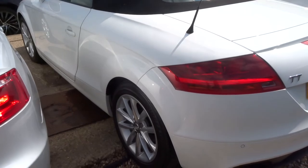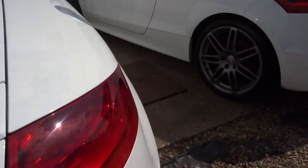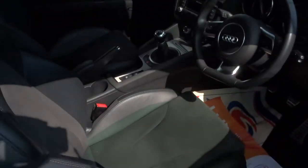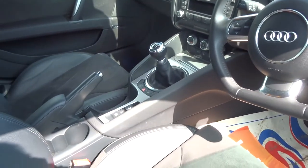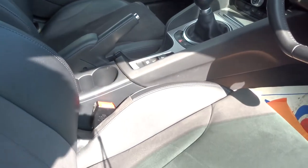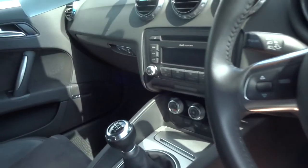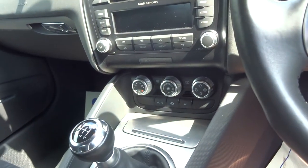It's got black leather Alcantara trim with a manual six-speed gearbox, multi-functional steering wheel, half leather, and heated door mirrors.